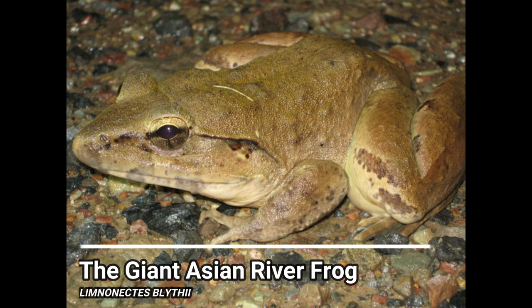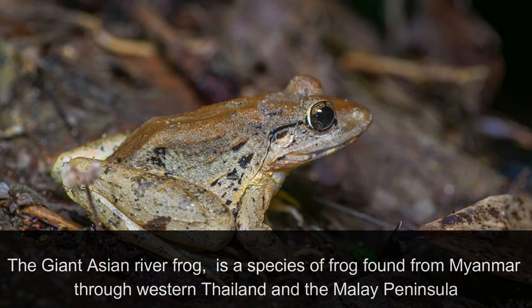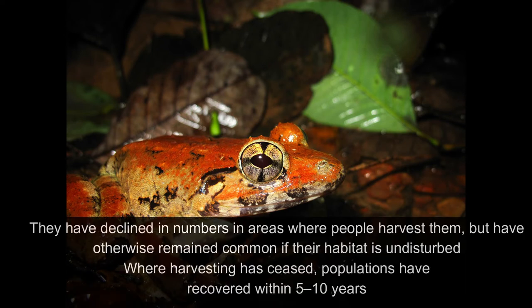The Giant Asian River Frog. This species is found from Myanmar through Western Thailand and the Malay Peninsula. Large specimens can weigh more than one kilogram, making them an attractive source of food for humans. They have declined in numbers in areas where people harvest them, but have otherwise remained common if their habitat is undisturbed. Where harvesting has ceased, populations have recovered within 5 to 10 years.